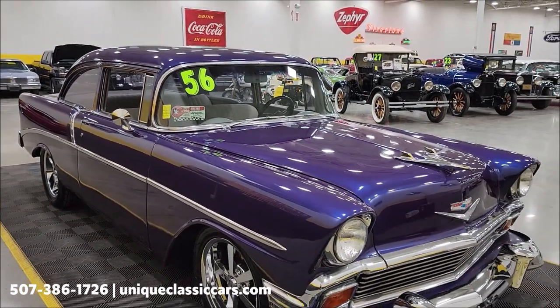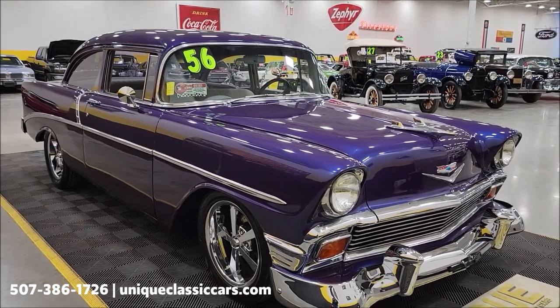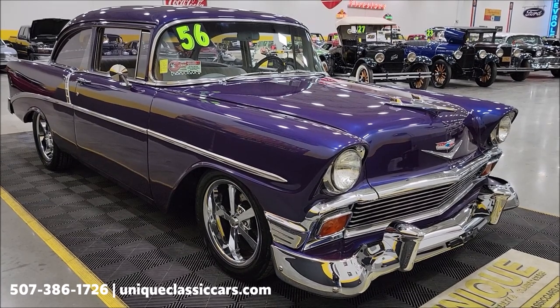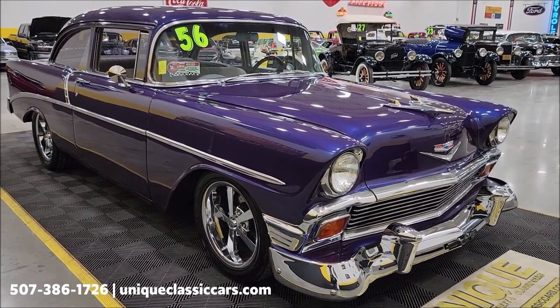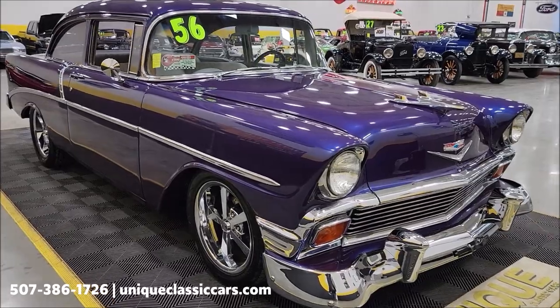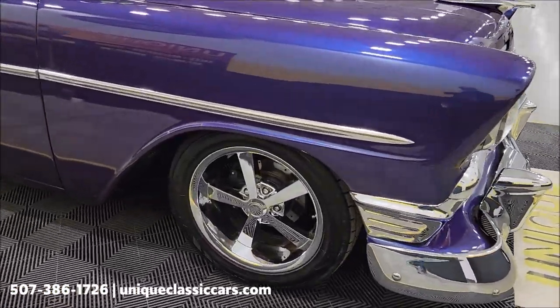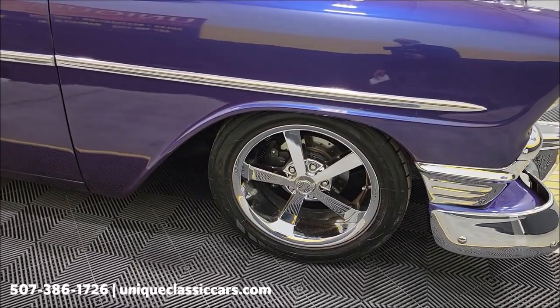Let's check out the engine bay, but first — if you want to see the still pictures, they'd be at uniqueclassiccars.com. Click the link down below this video in the description; it's gonna take you right there. You can also call us at 507-386-1726. Front disc brakes with slotted and drilled rotors — again, those are power brakes and power steering, so it's nicely equipped.